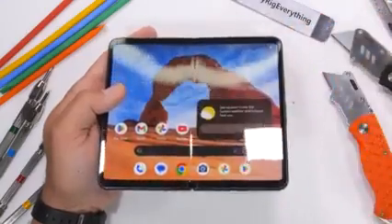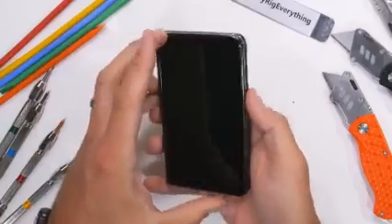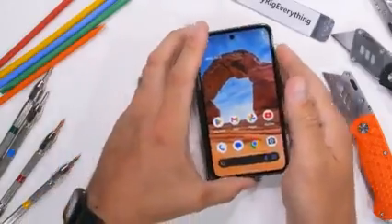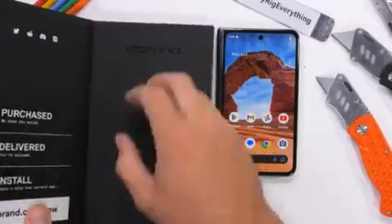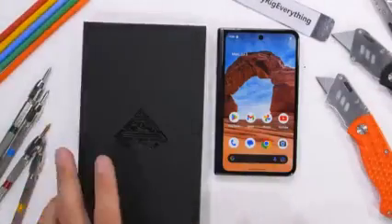The Pixel Fold does collapse flat with no visible gap. This could be a pro to help keep dirt out, or it could be a con since it can also trap dirt in. With no gap, adding a screen protector to the inner display is out of the question. The outer screen, however, is still fair game.